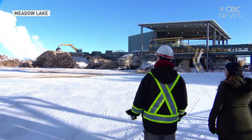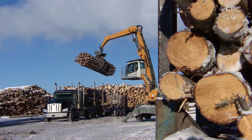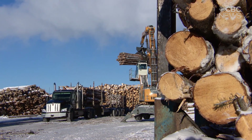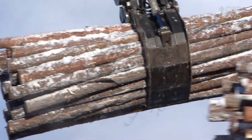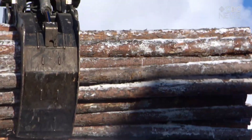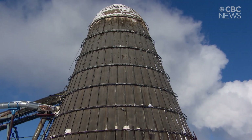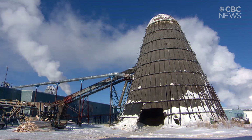Those are the raw logs coming in to North Aspen. This sawmill in northwestern Saskatchewan turns logs into lumber. And for decades, it had a dirty habit. A quarter of each tree was simply wasted, burned, in what's known as a beehive burner, one of the last in Canada, notorious for spewing pollution.